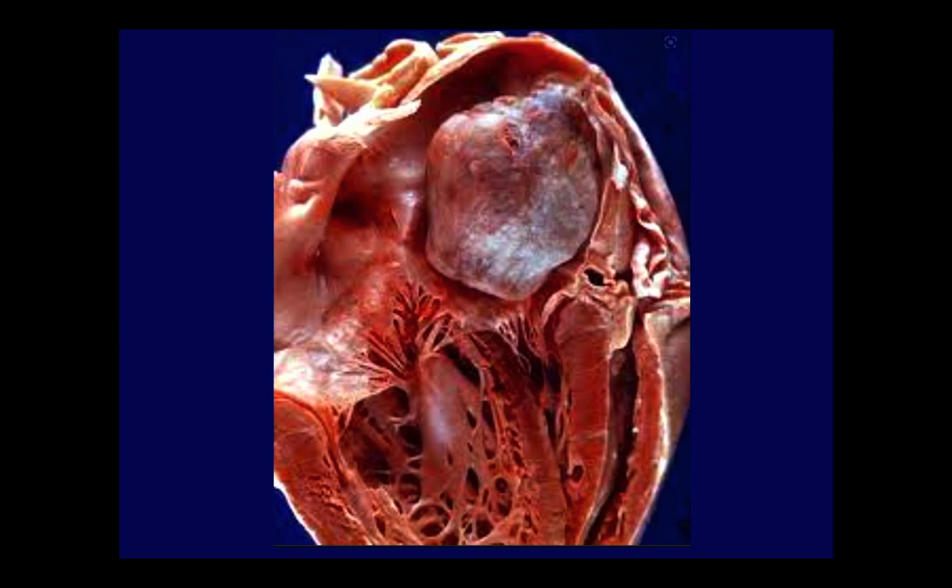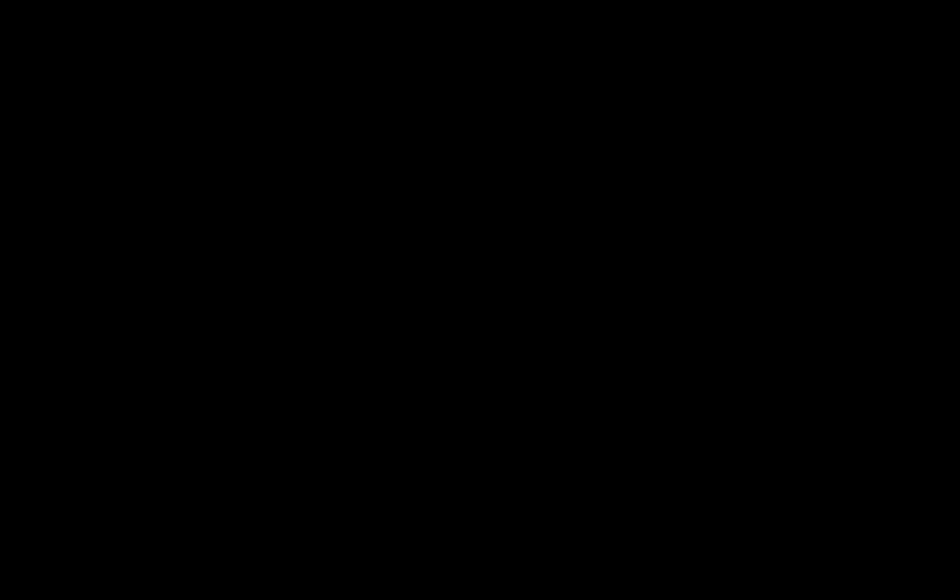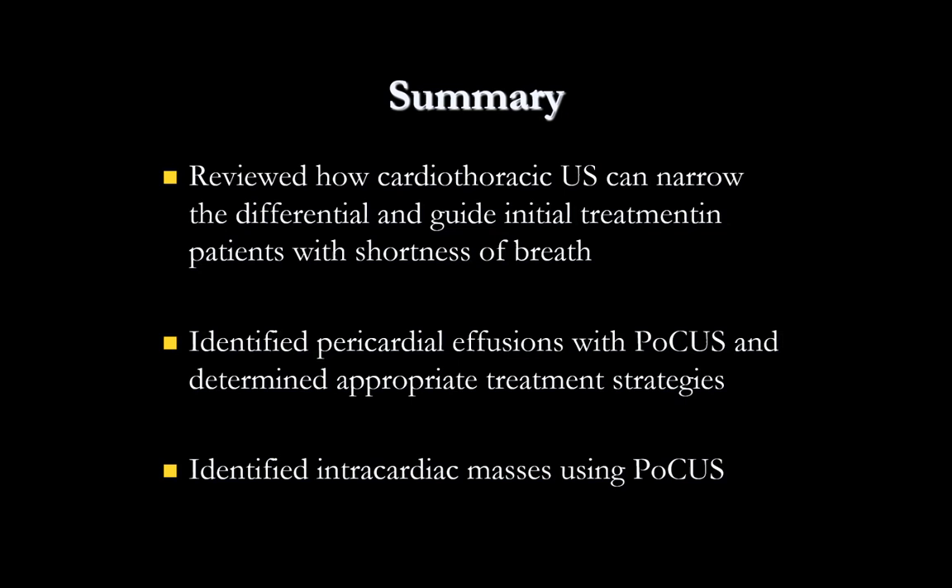To wrap up a busy shift: you used cardiothoracic ultrasound to narrow the differential and guide initial treatment in your short-of-breath patients. Identifying critical aortic stenosis stopped you from giving diuretics and allowed appropriate treatment. You identified pericardial effusions and determined appropriate treatment depending on effusion size and evidence for tamponade. And you identified a couple of intracardiac masses — an LV thrombus and an atrial myxoma — using point-of-care ultrasound.